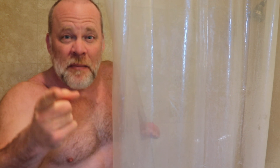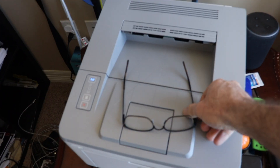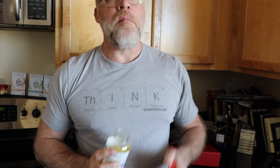Do you always forget if you took your vitamins or your pills? I'm gonna fix that. I'm getting up, taking a shower, brushing my teeth, working out, checking my email, taking my pills, turning on the TV. What's the common denominator here? I'm not focused. I'm not paying attention.